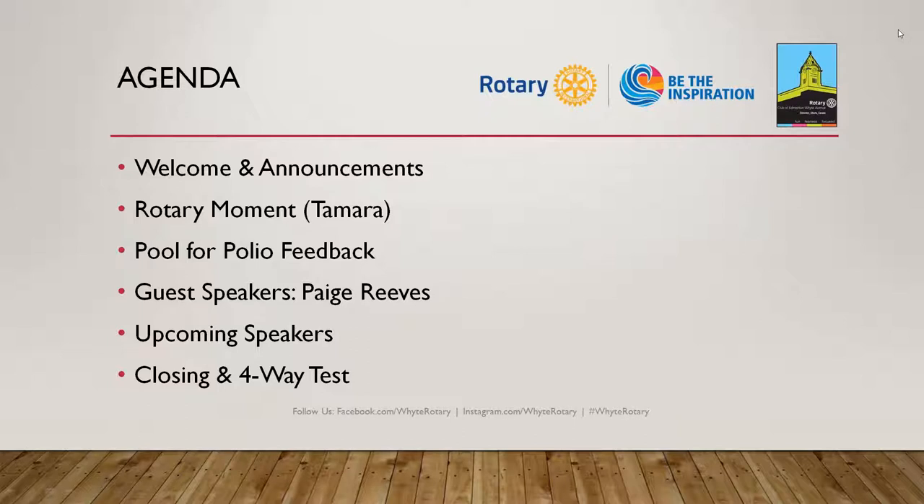We've got Rotary Moment. Tamara has a video for us as part of Foundation Month. I'd like to spend a few minutes to do some feedback on our Pool for Polio. And Paige, of course, is our guest speaker today. We'll talk about some upcoming speakers and events, then we'll close with our four-way test.